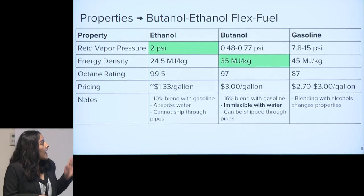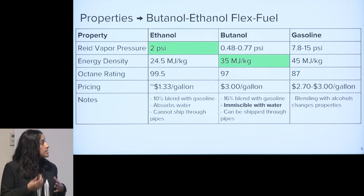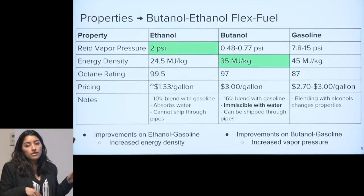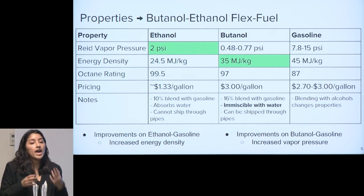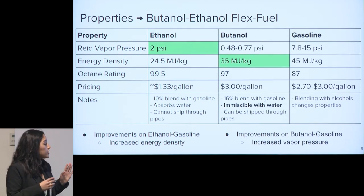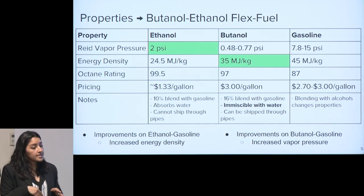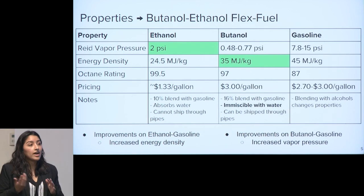Here we're looking at the different properties of butanol, ethanol, and gasoline as fuels. The main things we want to examine are the Reid vapor pressure, which is higher in ethanol, and the energy density, which is higher in butanol. Using a blend of ethanol, butanol, and gasoline as a tri-fuel will have advantages over just ethanol and gasoline in that it will have a higher energy density, and an improvement over butanol and gasoline in that it will have a higher vapor pressure.